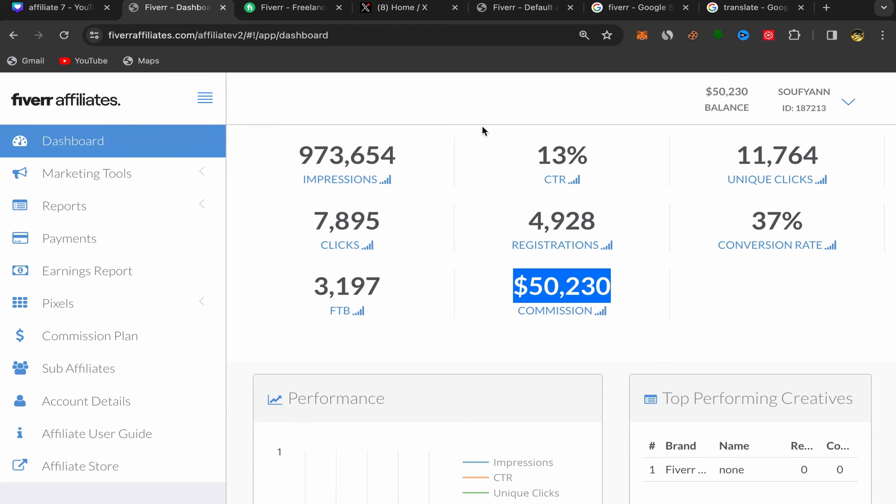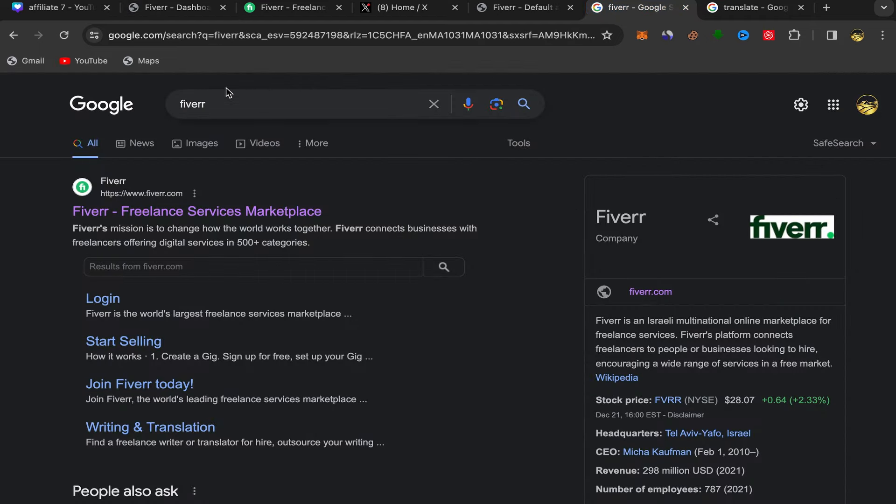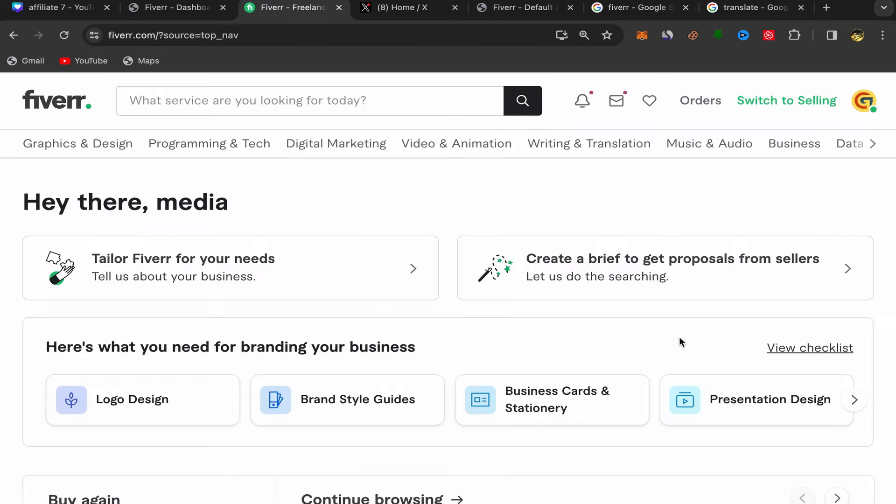For people who are new to Fiverr affiliate and want to make money with it, you need to go to Google and search for Fiverr, click on the first link, and sign up using your email address. The sign up process is super easy and simple. After you finish, this will be your home page and you should have an account like this one with Fiverr.